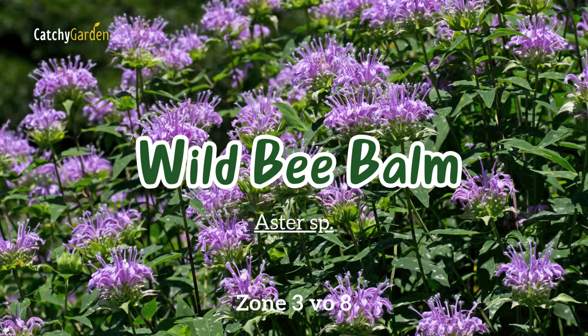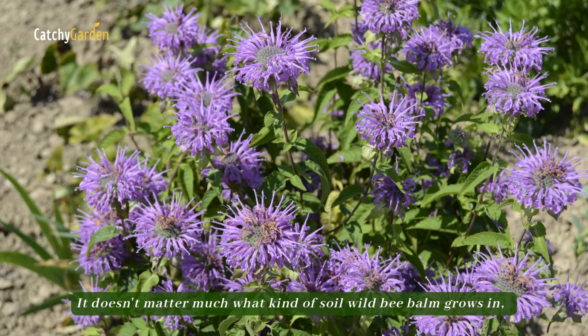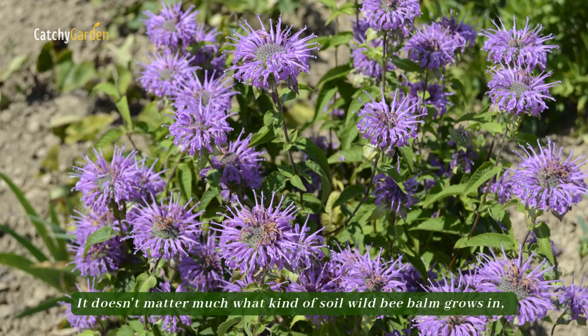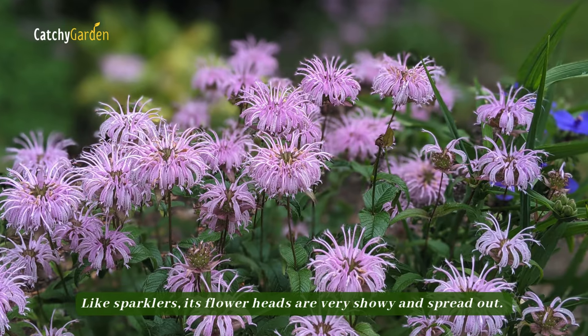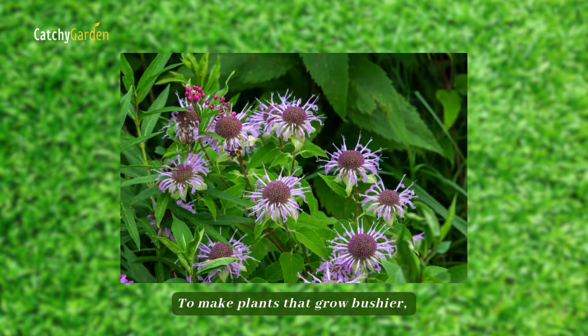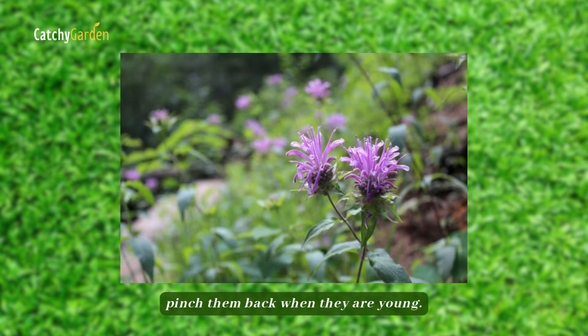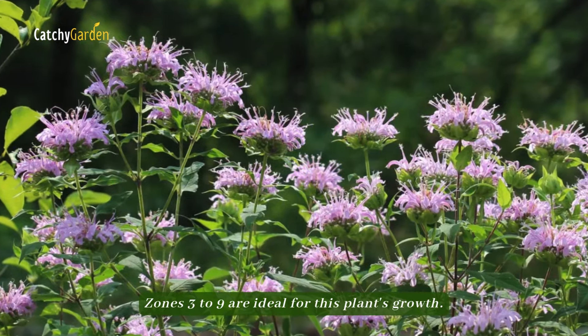Number nine: wild bee balm. It doesn't matter much what kind of soil wild bee balm grows in, as long as it's dry. Like sparklers, its flower heads are very showy and spread out. To make plants grow bushier, pinch them back when they are young. Zones three to nine are ideal for this plant's growth.